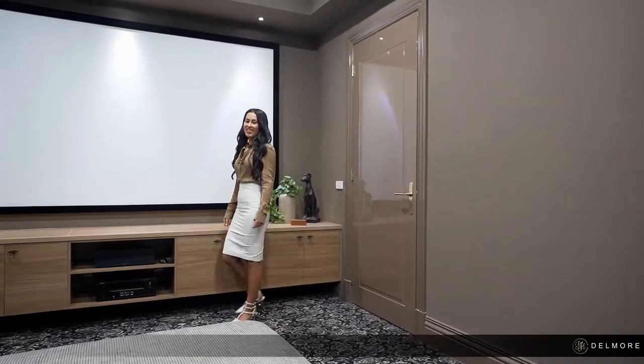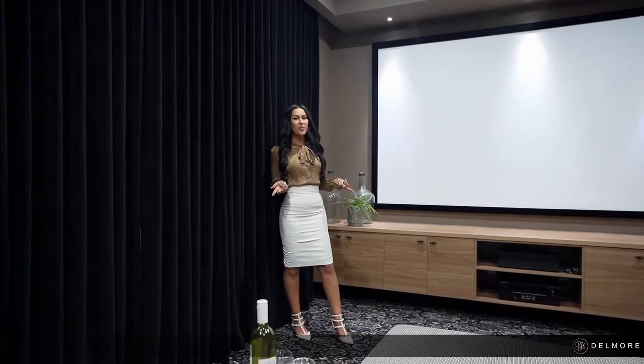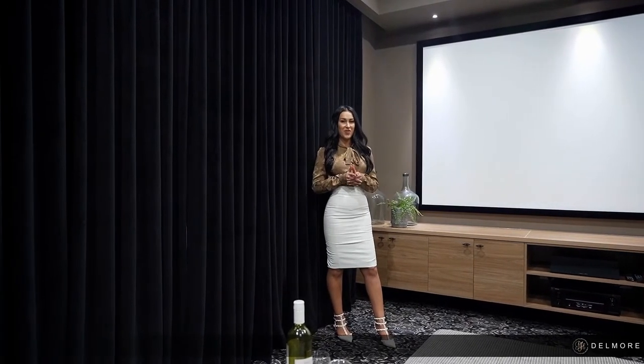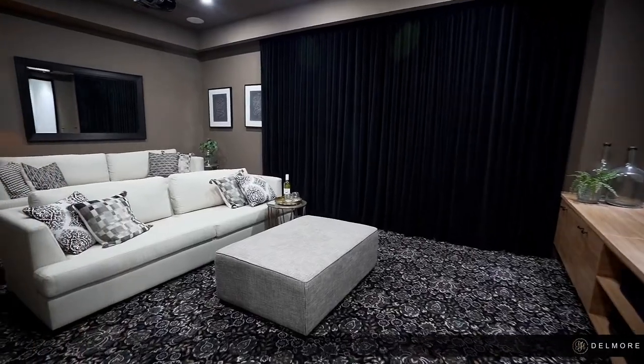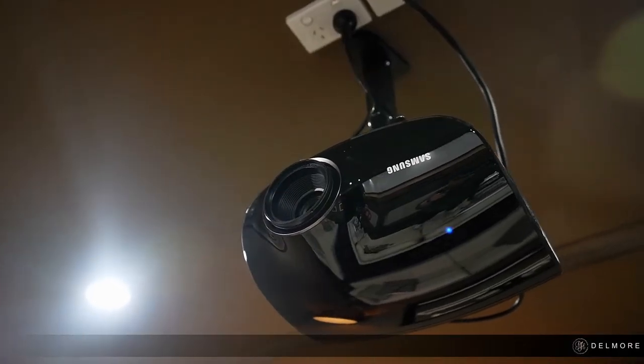Moving through, the tiered theatre room welcomes an intimate retreat from the expansive spaces, all while bringing the magical movie experience into your very own home. With a fully inbuilt surround sound system, 120 inch screen, Samsung projector and JBL subwoofer.